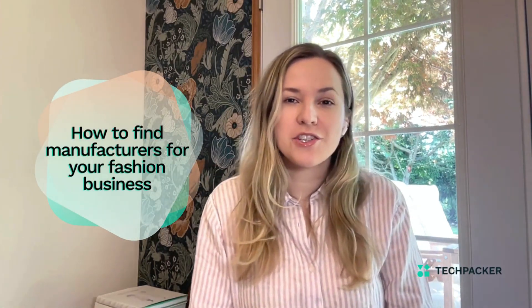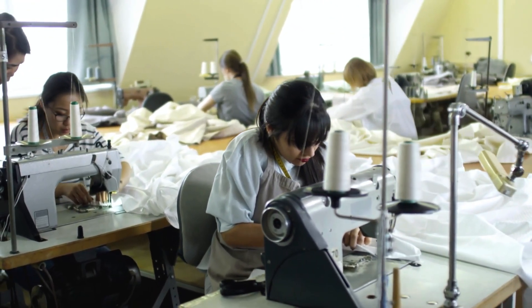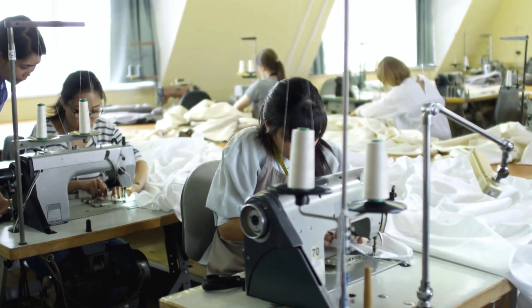Hello! In this video I will share some tips on how to find a manufacturing partner for your fashion business. There are numerous options to consider with a large number of garment manufacturers located all over the world.